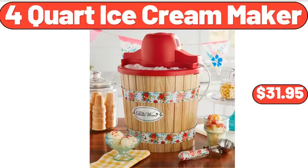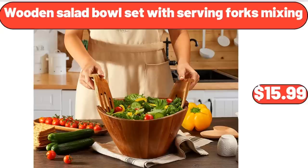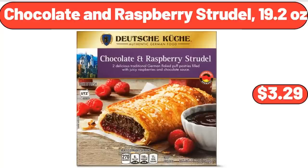4 Quart Ice Cream Maker, $31.95. Wooden Salad Bowl Set with Serving Forks Mixing, $15.99. Chocolate and Raspberry Strudel, 19.2 Ounces, $3.29.